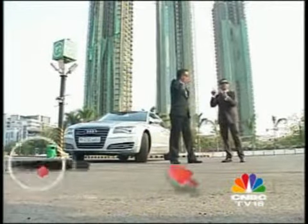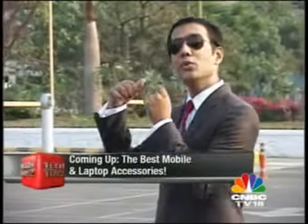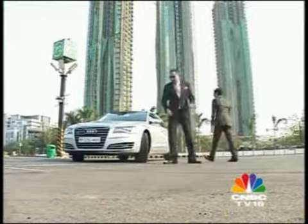You have the right to take a break from the gibberish right now. On the other side of the break, we're going to see you in the rear seat of the brand-new Audi A8L. Shut up. Get in.